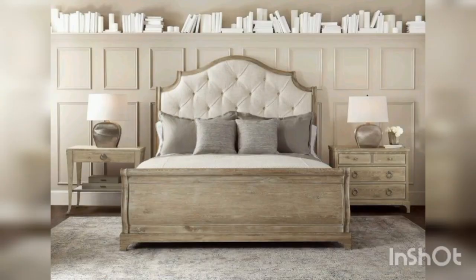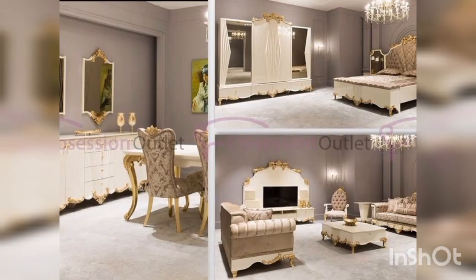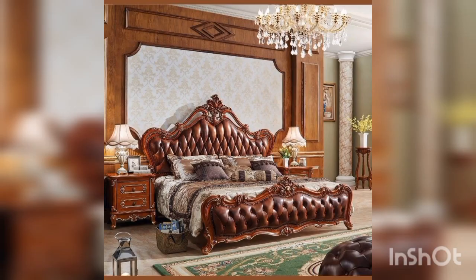Here are some points to consider when designing your bedroom bridal furniture. The first one is the bed. The bed is the centerpiece of the bedroom, especially in a bridal room. Consider a large, luxurious bed with soft linens and pillows to create a romantic and comfortable atmosphere.